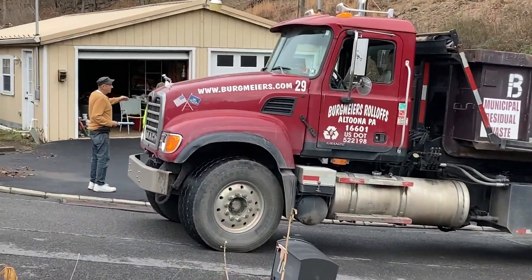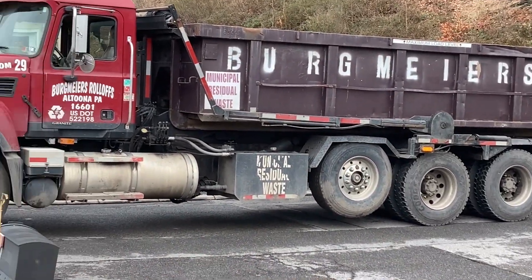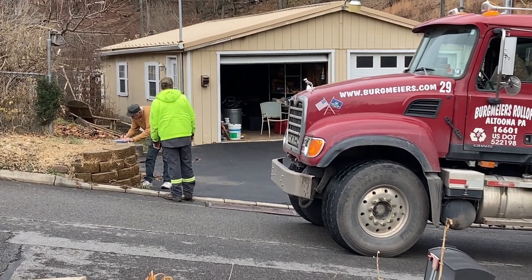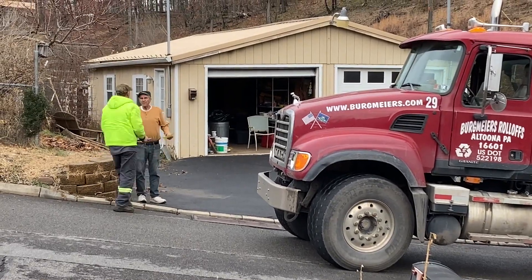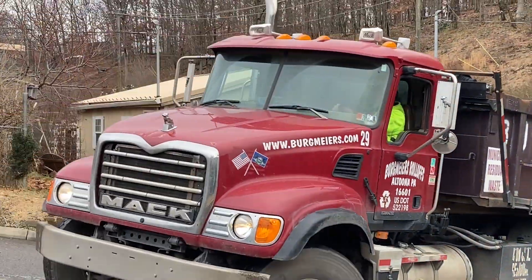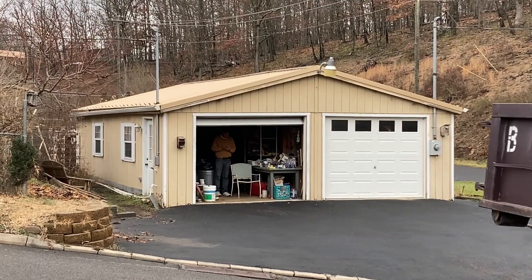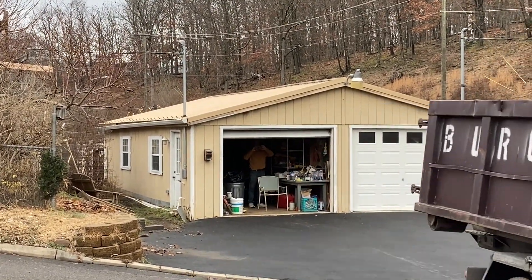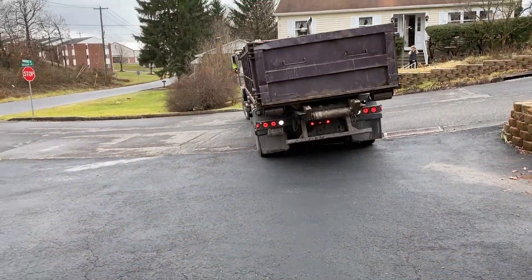We ordered a dumpster. People are wondering how much it costs — it costs $75 for them to set it there, $230 for them to pick it up, and then when they take it to the landfill it costs $63 a ton based on what's on the truck. They do it by credit card and deduct charges as you go along.